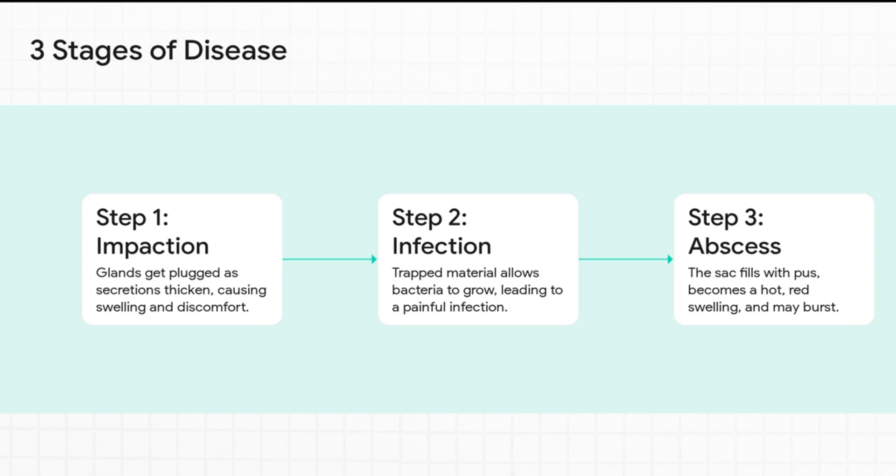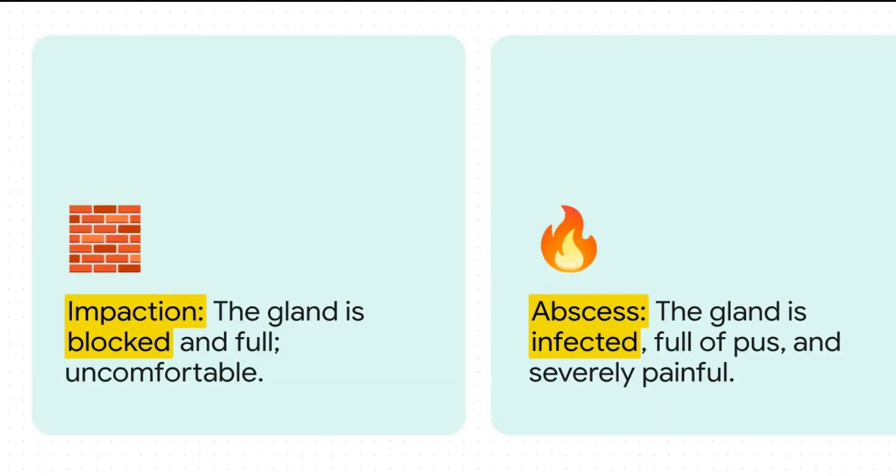If that impaction isn't dealt with, bacteria can get in and start to multiply, leading to infection. You might see pus building up, the discharge could change color — maybe greenish or yellowish — and get even thicker. If left untreated, it can become an abscess: a pocket of infection that looks like a painful, red, swollen lump right next to the anus, and sometimes they even burst open with pus or bloody discharge. It's also worth knowing that, though much less common, anal glands can sometimes develop cancerous tumors, especially in older dogs.